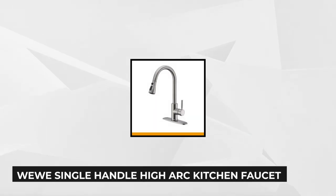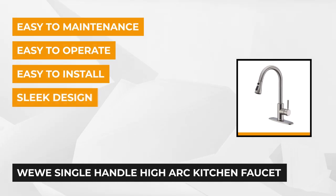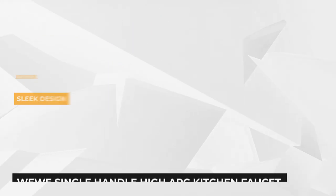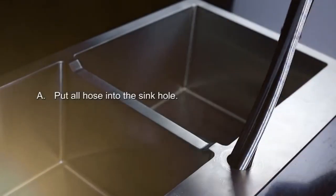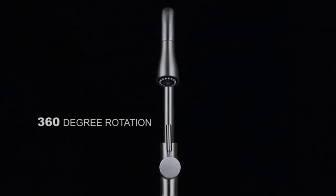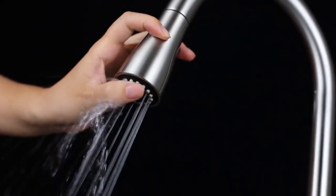At number one is the WEWE single-handle high-arcing kitchen faucet. Weighing in at five pounds, this faucet is made of brass, stainless steel, and ABS material, making it lightweight while giving it a sleek design. The brushed nickel finish is resistant to fingerprints and can virtually match any kitchen theme. The high arc design also allows you to easily fit large pots and other bigger items into your sink while cleaning them, and the 360-degree rotation offers easy access no matter where you're standing.